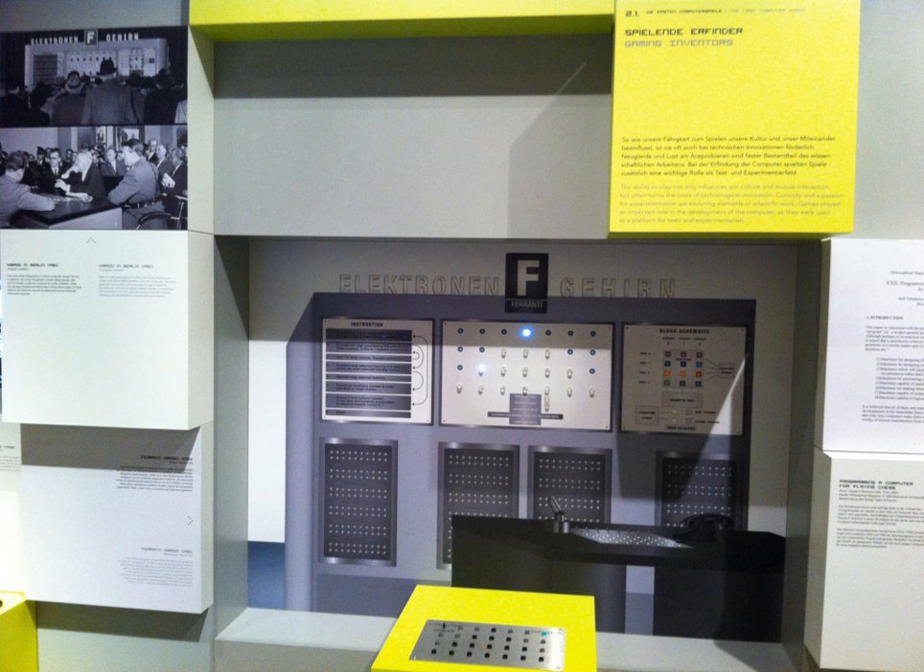The Nimrod took the form of a large box with panels of lights, with a raised stand in front of it with buttons corresponding with the lights, which in turn represented the objects the player could remove. The player would sit at the stand and press the buttons to make their moves, while one panel of lights showed the state of the game, and another showed the computer's calculations during its move. The computer could be set to make its calculations at various speeds, slowing down so that the demonstrator could describe exactly what the computer was doing in real time. A visual guide attached to the Nimrod explained what the computer was doing during its turn, as well as showing possible game states and how they would be represented by the lights.